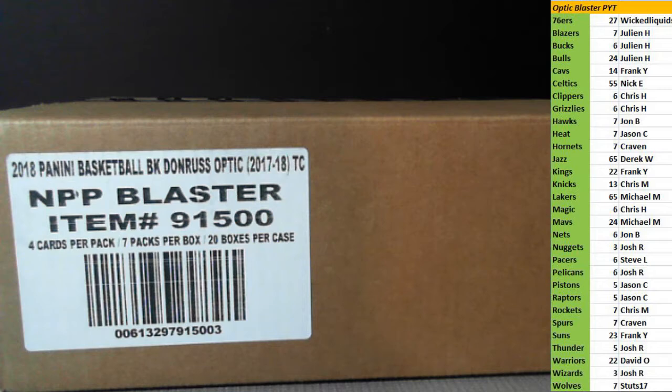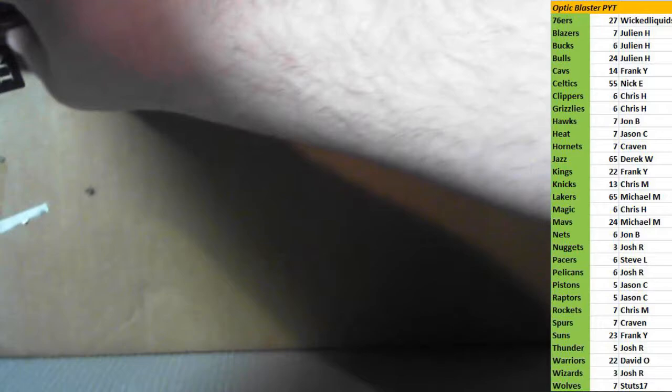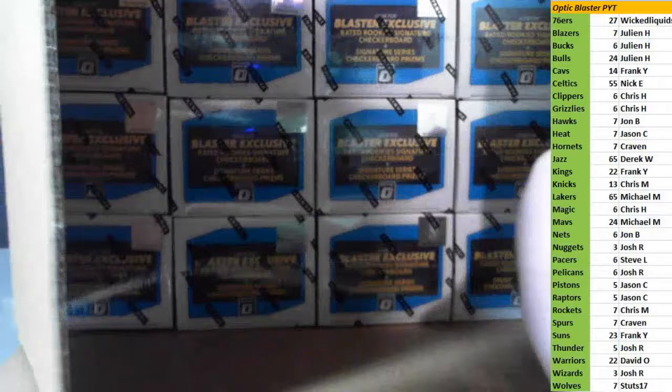What's up guys? KDG1229 here. This is our 2017-18 Panini Optic Basketball Blaster case. It's a 20 box case, 7 packs per box. Here is the sealed case. All the teams — this was a pick your team. All teams are on the right hand side of the page. The last few teams actually included the Jazz. We're in a mini. Thanks to everyone who joined and helped fill that up. Hopefully we get something nice in here.